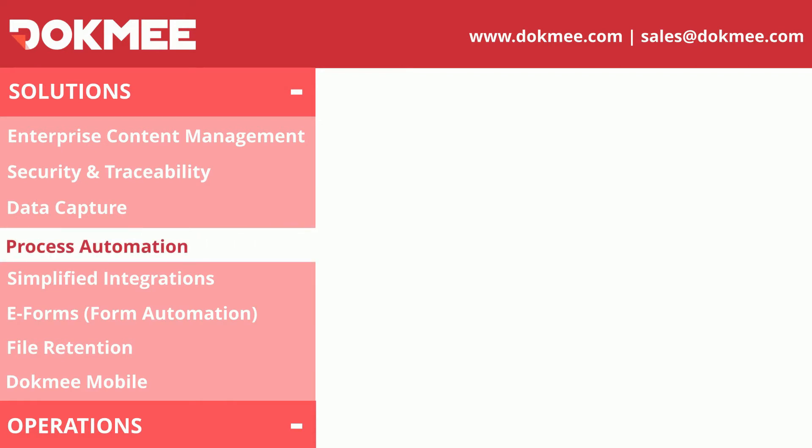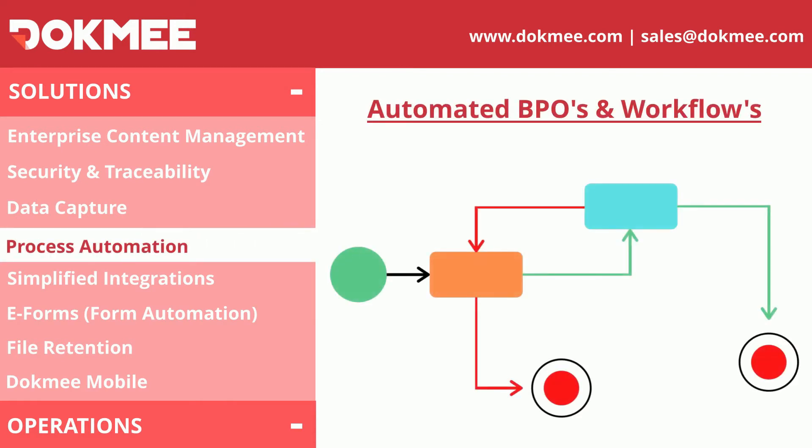With Dokmee ECM, have all your decision processes mapped out via our graphical workflow tool. From invoice payments to onboarding processes through logistics setups, any workflow that you currently have on paper or email can be designed inside of Dokmee.